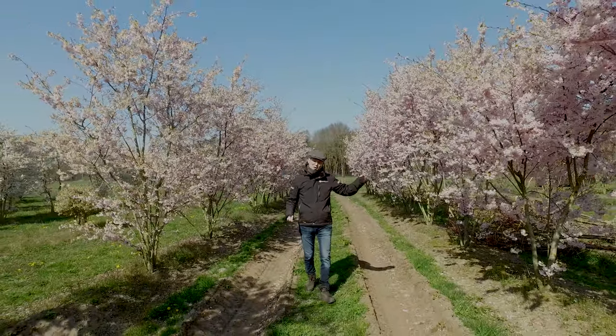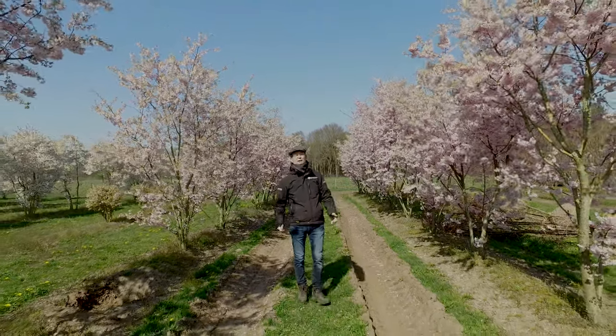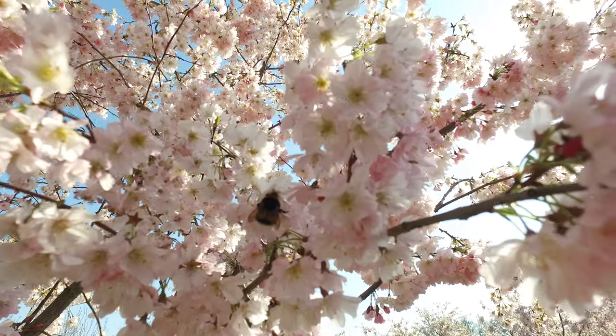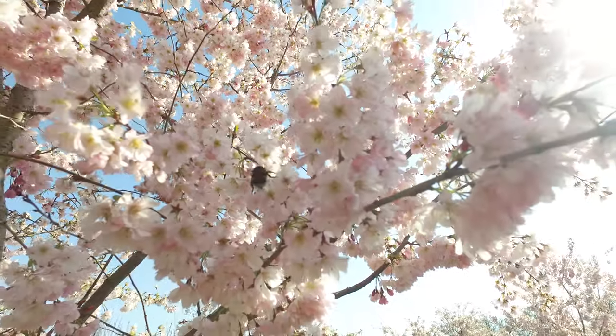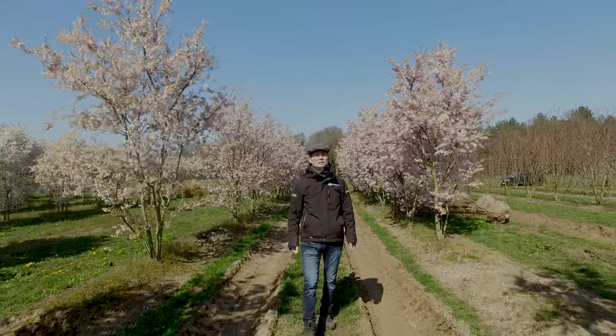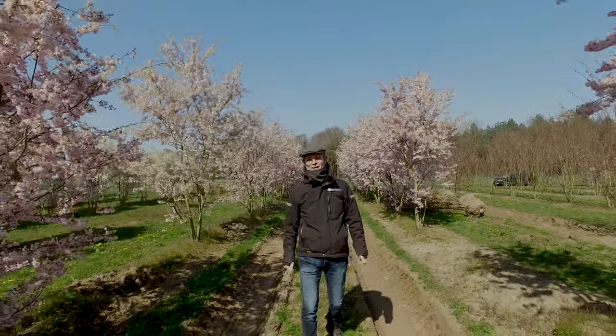It also has a very nice autumn coloration — yellow-orange later on in October. It's a tree that needs some space, but you can also put it in a small garden. It gets up to six to eight meters in height and spread. It's a very nice spring-bringer, Prunus Ecolata.